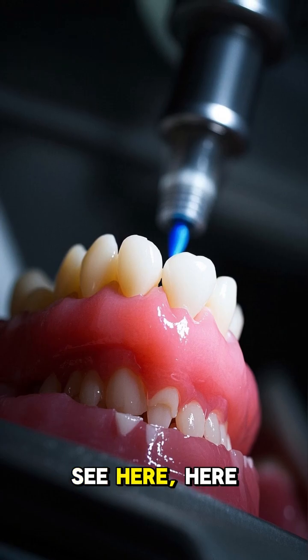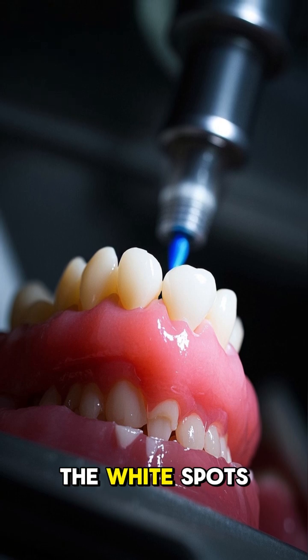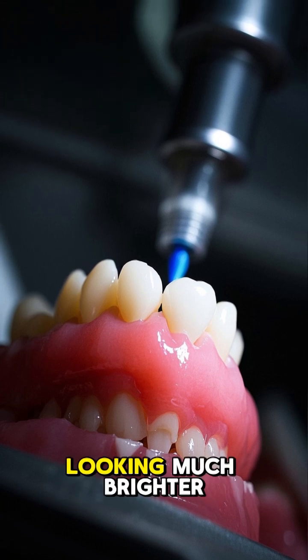And you can see here, here and here, the white spots are gone and the teeth are looking much brighter.